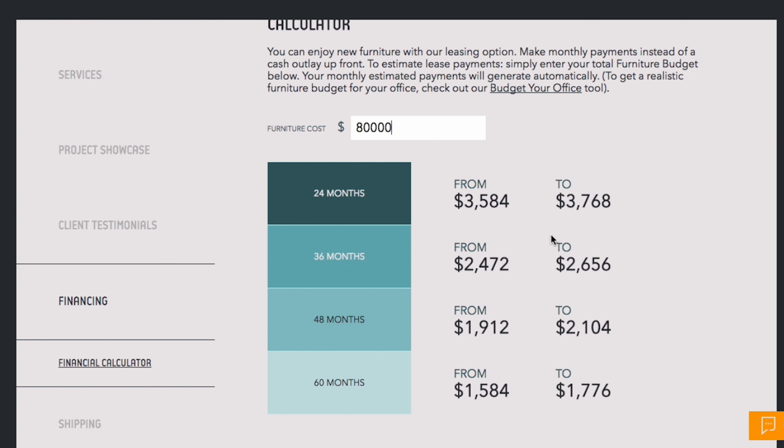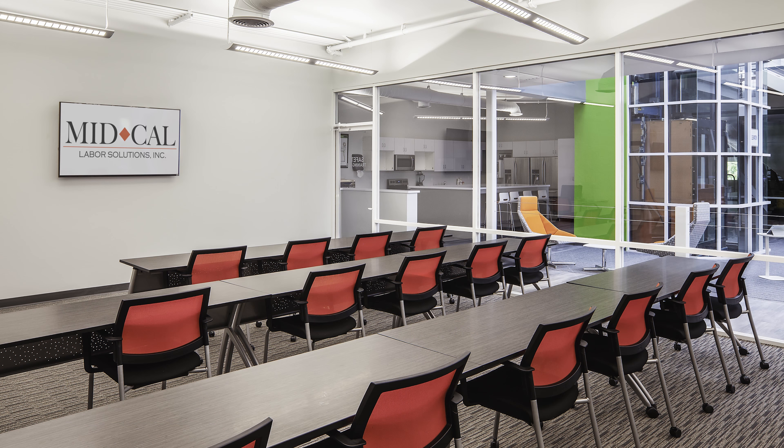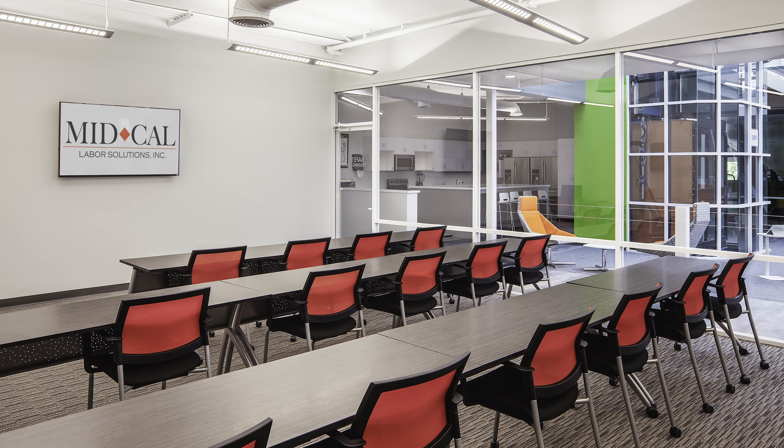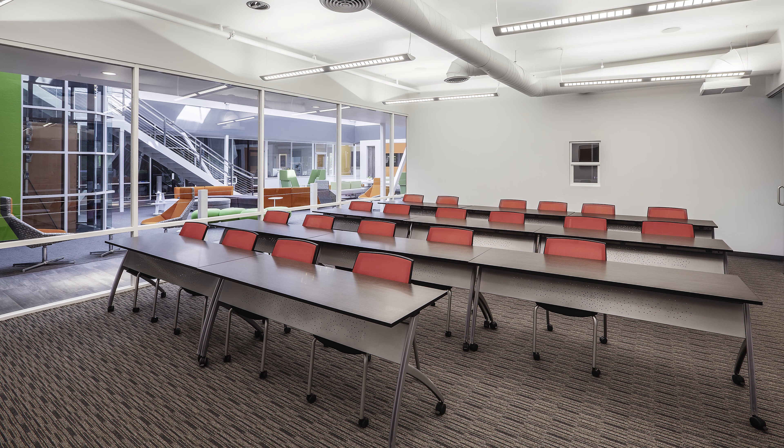If you're not cash out of pocket for the whole project — and this was a huge remodel, a large undertaking — the financing options that Strong Project gave us for the leasing of the furniture really fit with our budget.